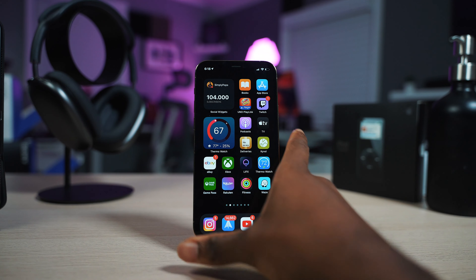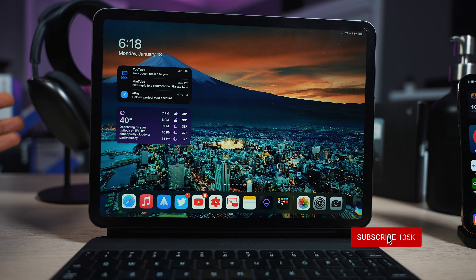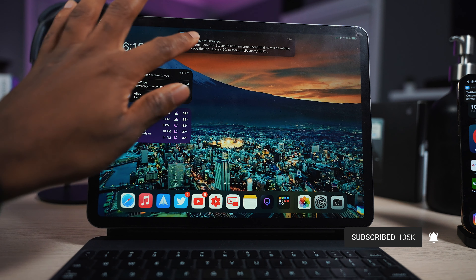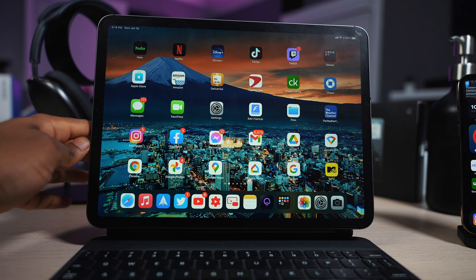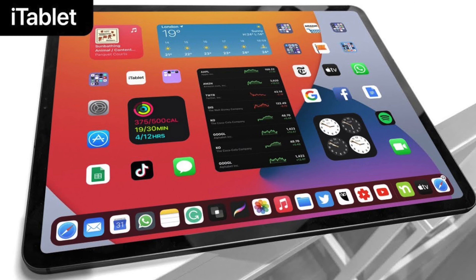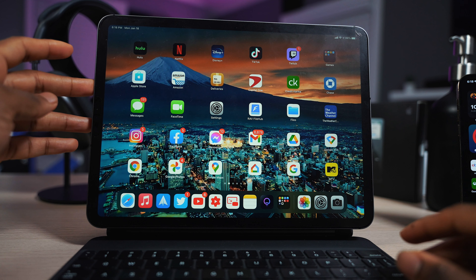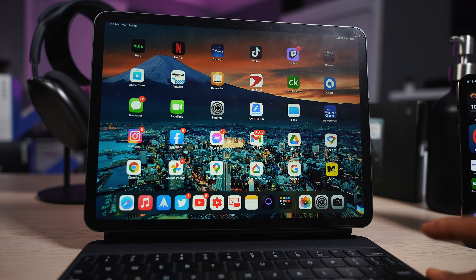So enough of iOS 15 — let's shift focus to iPadOS 15, basically the same things but more optimized for the iPad. The first thing I really want to see, and this was a huge letdown, is widgets on the home screen for real this time. To be able to add widgets alongside your icons — I was expecting to see that on the iPad but we did not get that last year. So hopefully iPadOS 15 can make that happen.